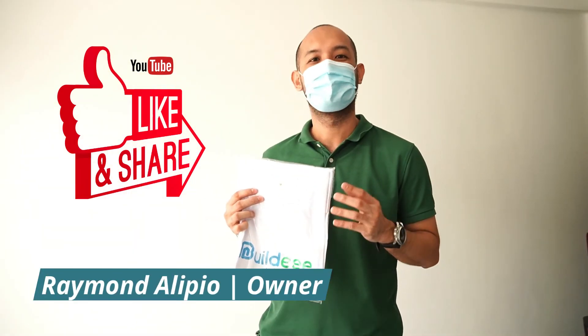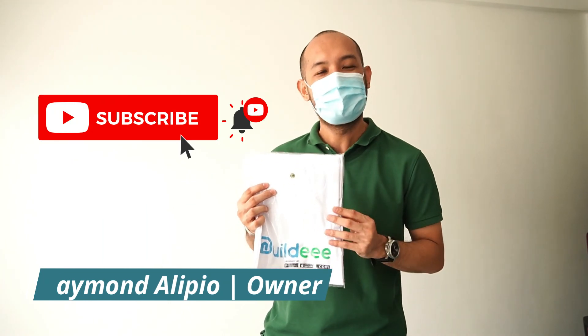Please like, share, and subscribe to Buildie on YouTube.